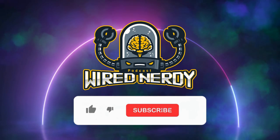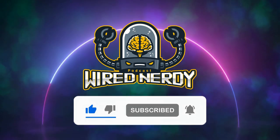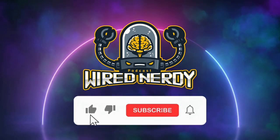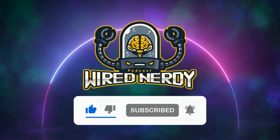Thanks for joining me on this retro ride. If you enjoyed this review, don't forget to smack that like button and hit subscribe for more trips down memory lane. We also have a weekly long-form podcast you might enjoy. Until next time, this is the Wired Nerdy Podcast team, signing off.